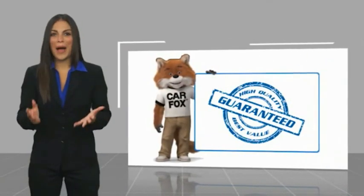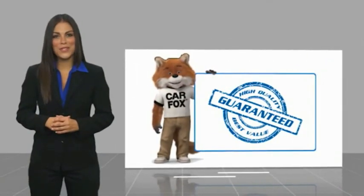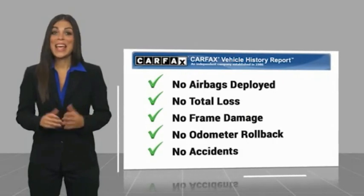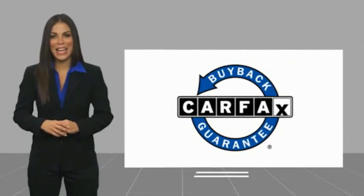Here's another high-quality video. Be sure to find a complimentary copy of this report online or contact the dealership. This vehicle qualifies for the Carfax Buy Back Guarantee.